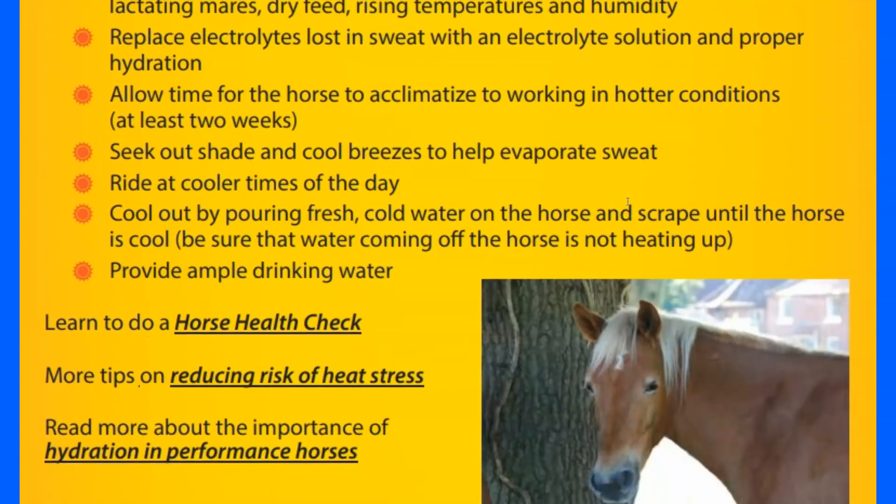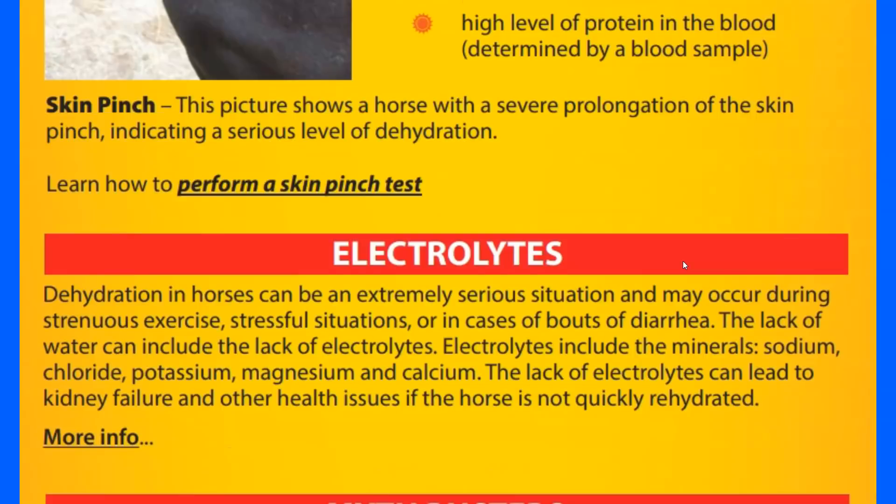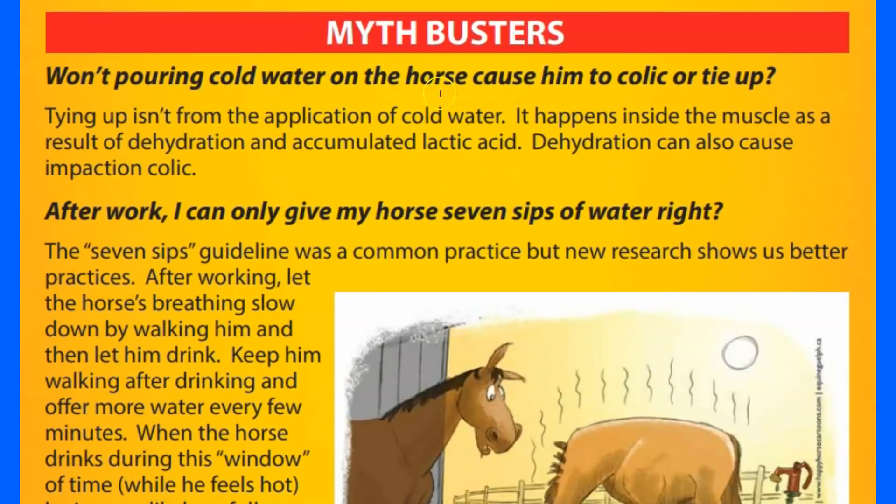The article also covers electrolytes and myth-busting. One myth: pouring cold water on a horse causes them to colic or tie up. Tying up isn't caused by cold water application — it happens inside the muscles as a result of dehydration and accumulation of lactic acid, which can also cause impaction colic. I've always heard don't hose off a hot horse, but I think moderation is key — just don't shock the horse's temperature too drastically too quickly.